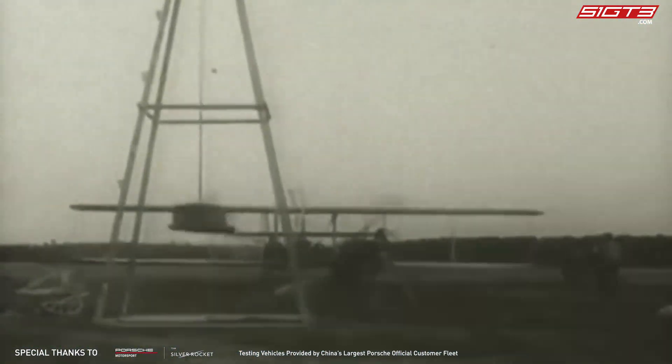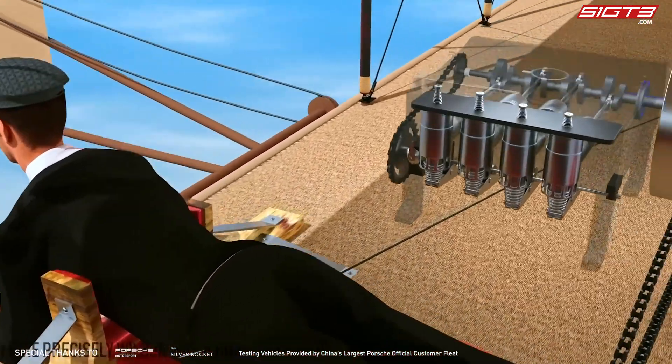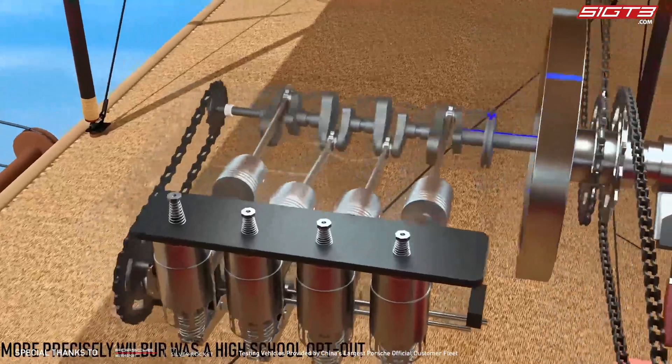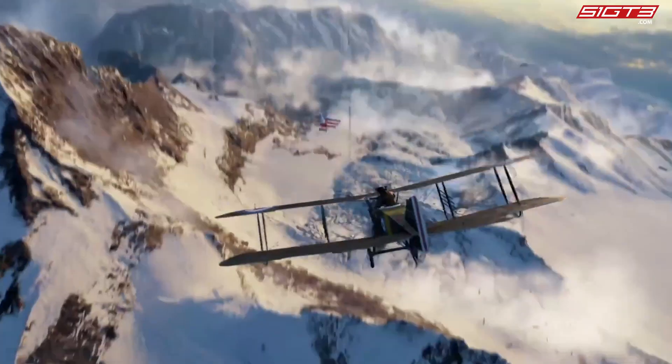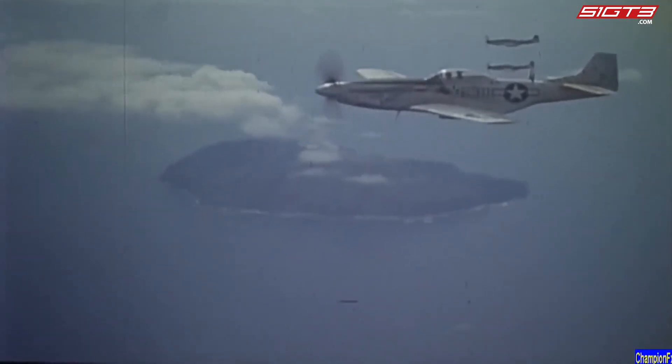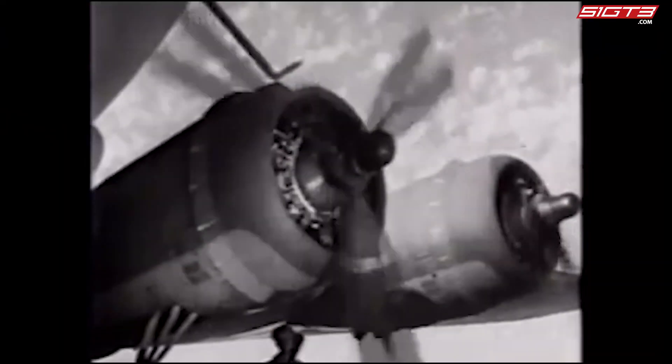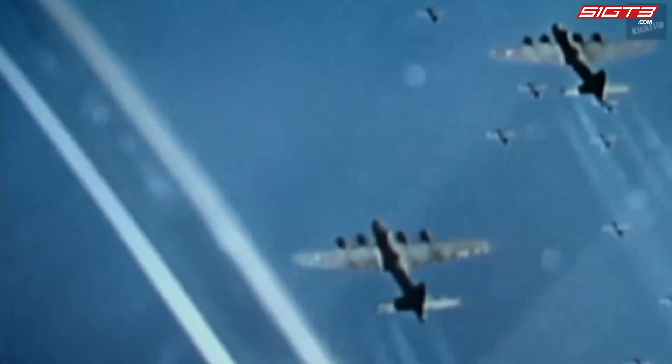In 1903, the Wright Brothers flew the Flyer One off the ground, powered by a 12-horsepower water-cooled inline four-cylinder piston engine. The two World Wars caused rapid development of the aviation industry. In order to dodge anti-aircraft firepower, warplanes were flying higher and higher, and in order to overcome the power loss caused by the decrease in air density at high altitudes,